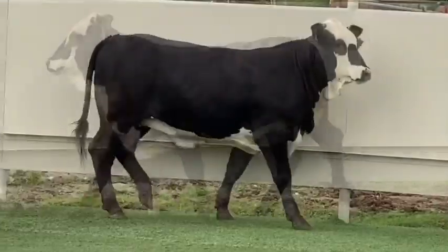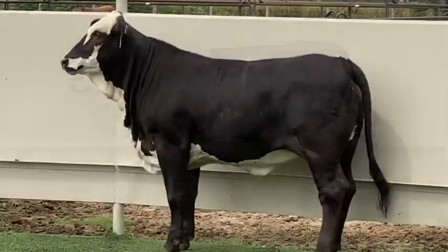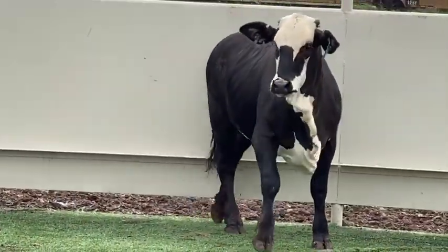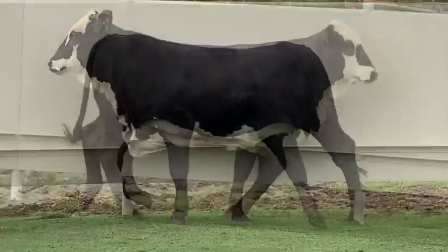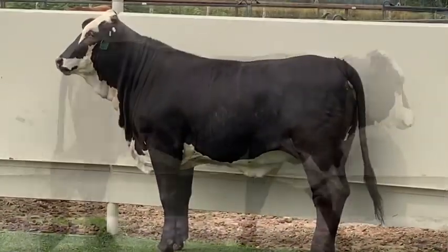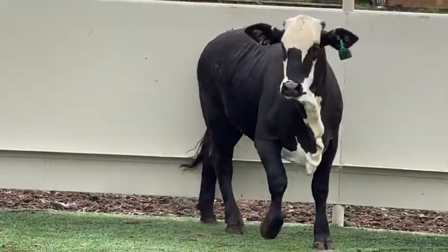The auction on this lot ends Saturday at 7 p.m. If you'd like to bid on her, head over to our website jjcattleco.com — you can enter the auction and bid on her live there. If you have any questions about her or the auction, just get in contact with us. Thanks for watching.